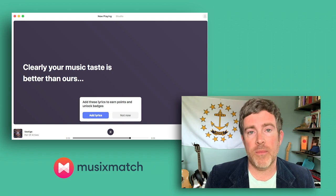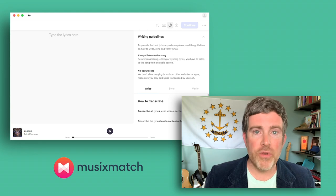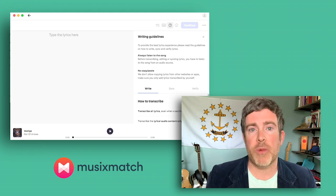Then you submit your lyrics and make sure you follow their guidelines. They have some formatting guidelines to make sure everything is uniform and can be sent out to all the various platforms.